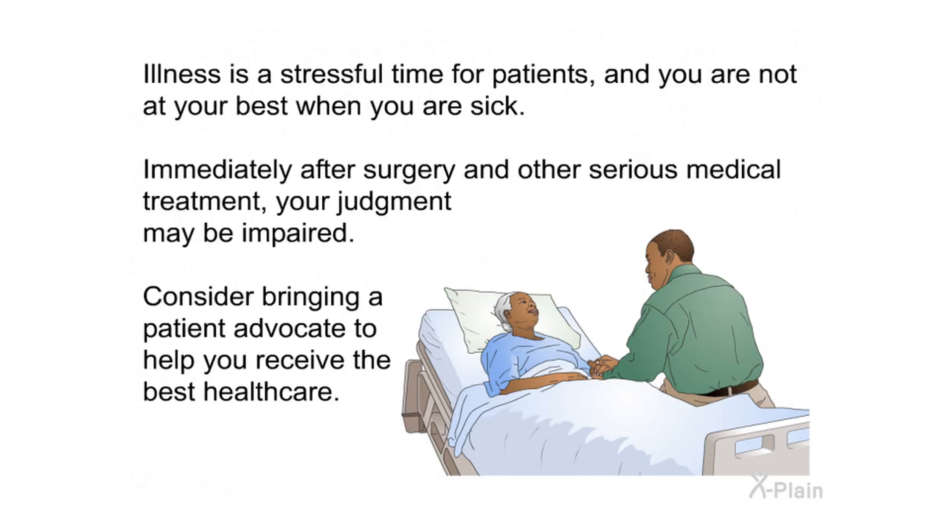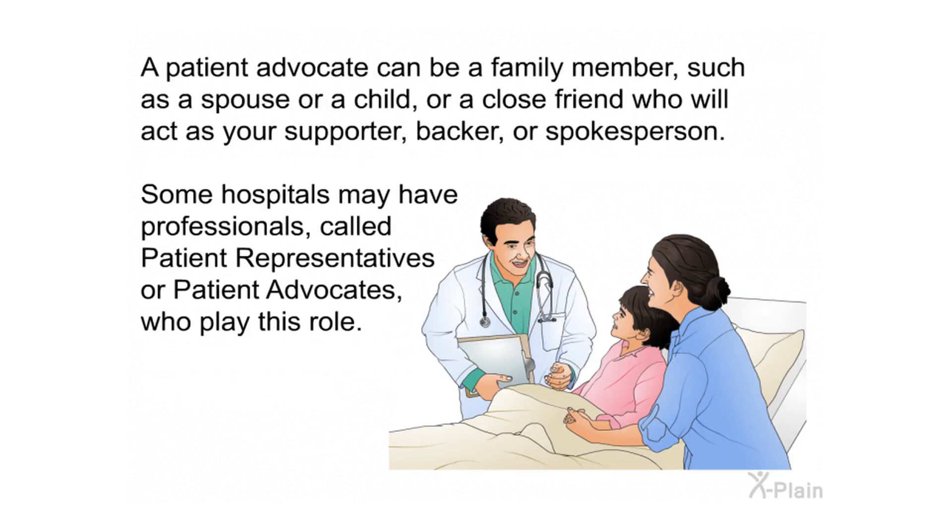Illness is a stressful time, and you are not at your best when you are sick. Immediately after surgery and other serious medical treatment, your judgment may be impaired, so consider bringing a patient advocate to help you receive the best health care. A patient advocate can be a family member such as a spouse or child, or a close friend who will act as your supporter, backer, or spokesperson. Some hospitals may have professionals called patient representatives or patient advocates who play this role.